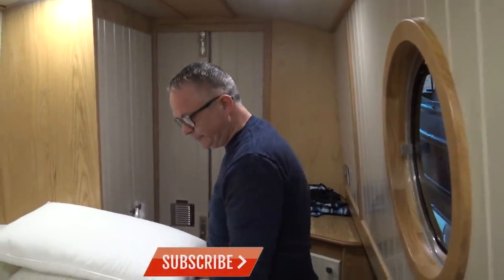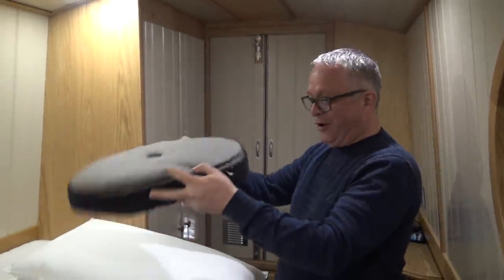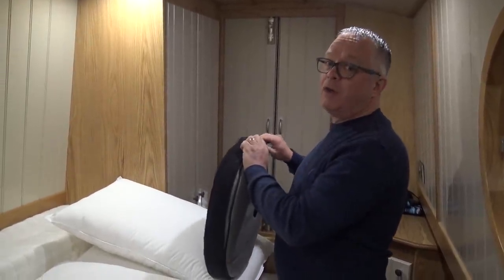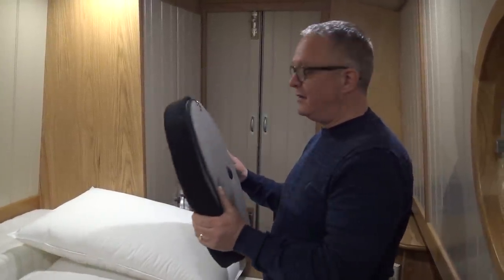Here we are in the bedroom of narrowboat Silver Fox and Sean is looking quite excited. What are you excited about, Sean? The windows! We've done the windows - glass goes in them. But we've also bought some bungs. Look at these - we've bought some bungs from a company called Curtains for Boats. We'll put a link down below. The quality is amazing.